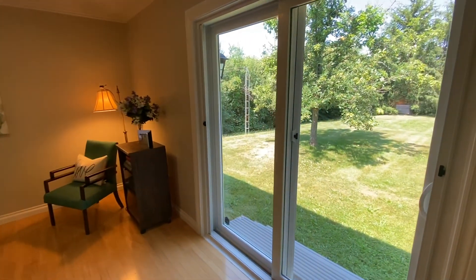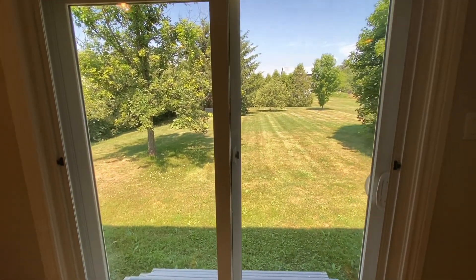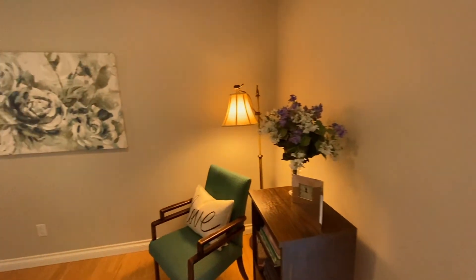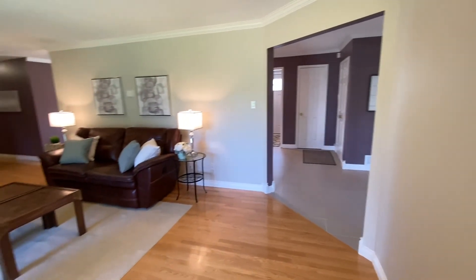The windows are all newly done — they are magic windows, quite incredible. If I have time, I will show you how they work. A little shot of the backyard there. And if I keep coming around, I'll give you another view of this living room from this corner.